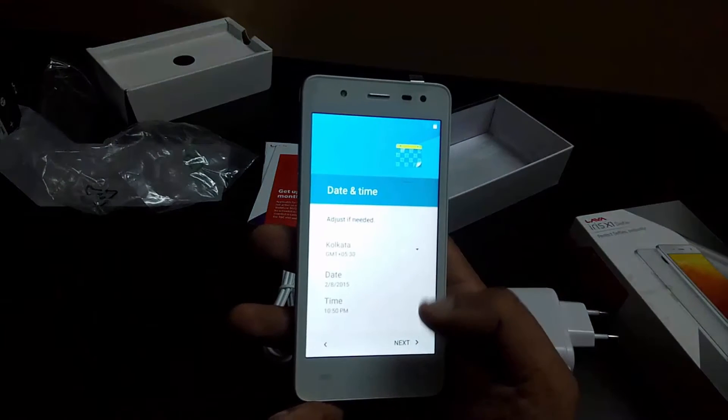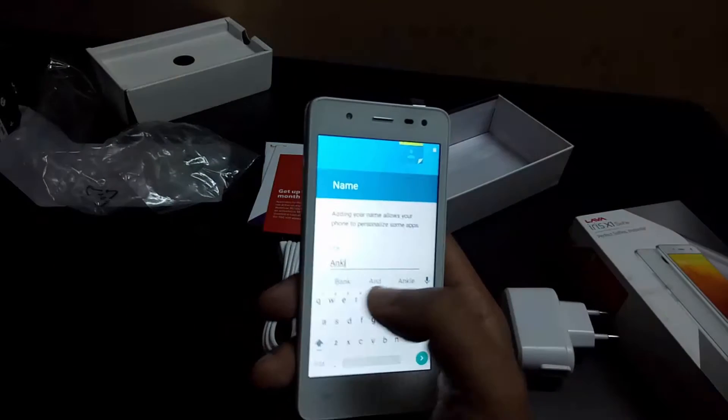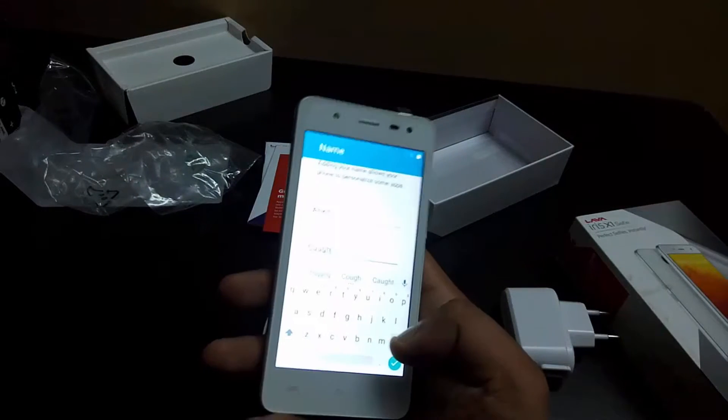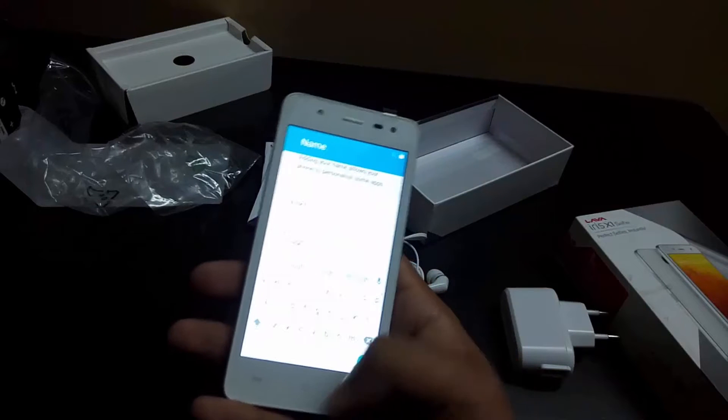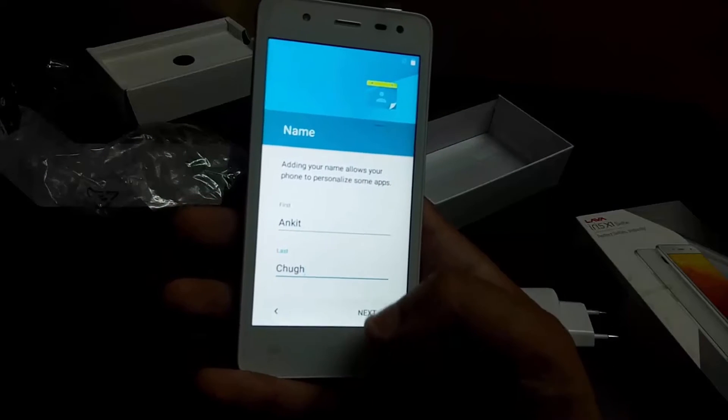This budget handset also houses an 8-megapixel rear autofocus camera with f/2.0 aperture and LED flash. It comes with Android 5.1 Lollipop with over-the-air upgrade options and has 8GB of built-in storage, expandable via microSD card up to 32GB.